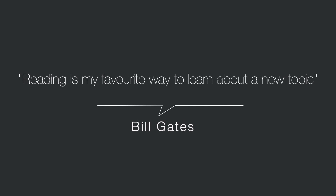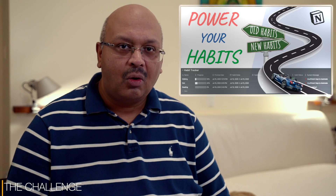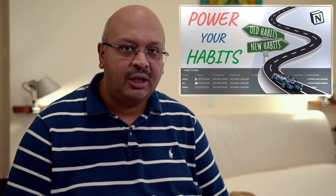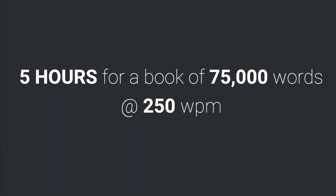Reading is my favorite way to learn about a new topic. In today's video, we will talk about how I keep track of books that I am reading using Notion. One of the habits that holds us in good stead is reading. But we have limited time to read, so shouldn't we be reading something useful? It takes over 5 hours to finish a book of 75,000 words if you read at the average speed of 250 words a minute.